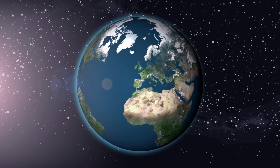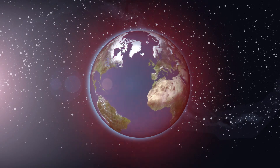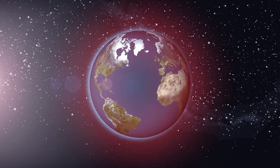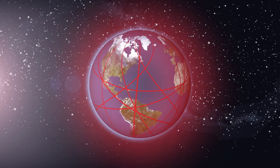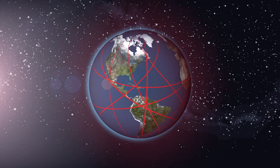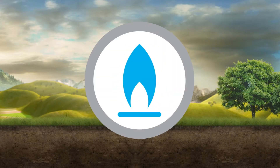Today, gas is one of the most widely used resources for generating heat and is typically transferred from its extraction point to the point of use by pipeline or ship. Gas prices have proved to be highly volatile, dependent on the raw materials markets. However, natural gas consumption continues to rise and biogas is now beginning to offer a viable alternative.